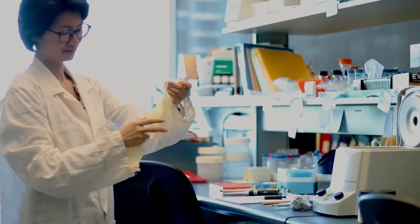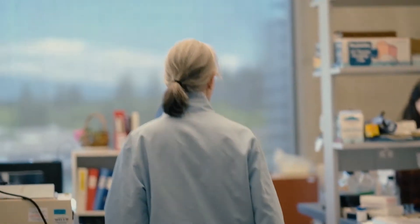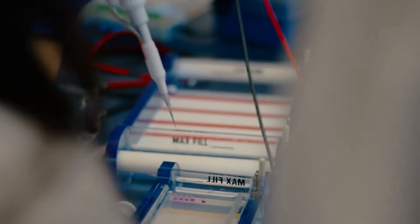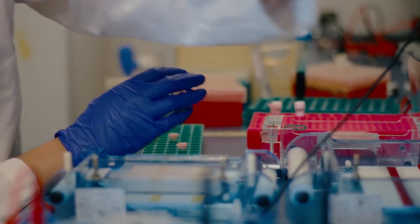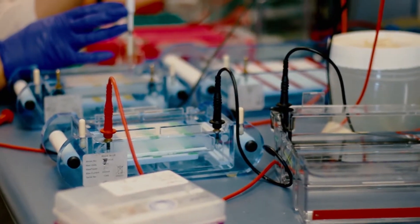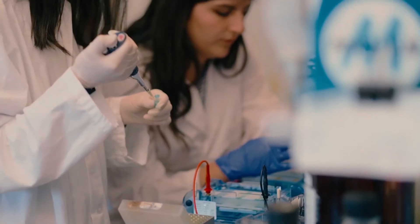Everybody has their own specific project studying that process, and the students design their own experiments. So now I'm going to take you over to our gel bench, where we run DNA on agarose gels. This is Kira and Surya, and they have been amplifying pieces of the Xist gene and are now running those on these gels, which are made of agarose and buffer. The DNA is charged, so it will run through an electric current. Once they get their gels loaded, they'll turn on the power packs and put the current through to separate the fragments, so they can tell which pieces are present and can be used for future experiments.